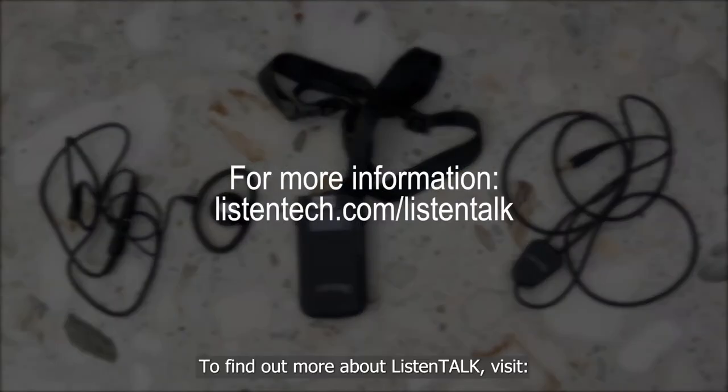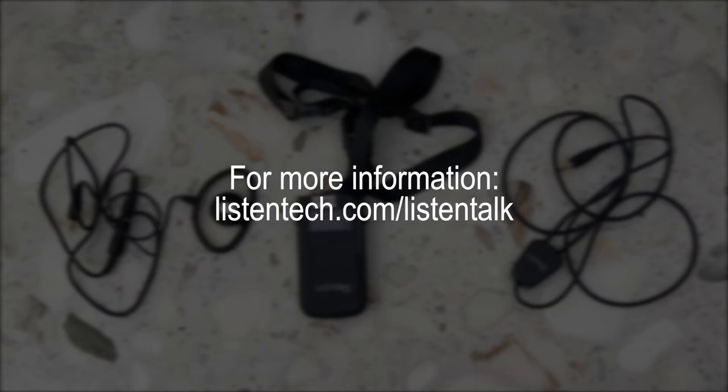To find out more about ListenTalk, visit listentech.com/listentalk.